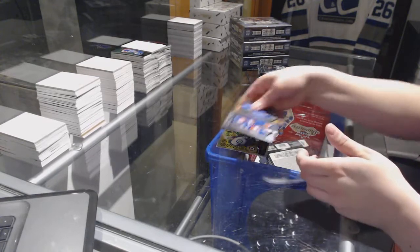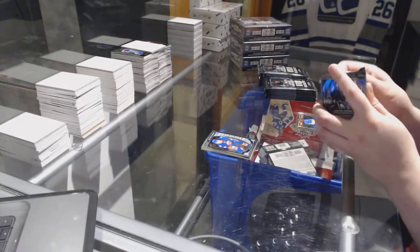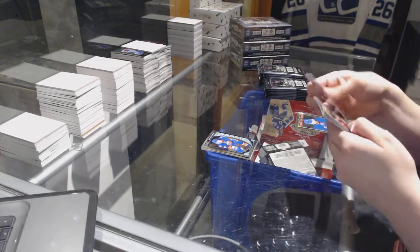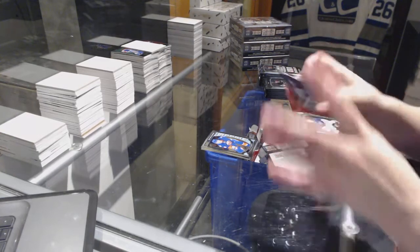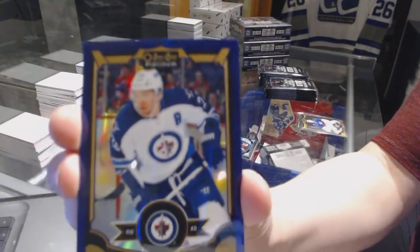Retro Rookie of Nikolai Ehlers and an Adam Pellich Rookie. We've got a purple number to 25, Blake Wheeler.